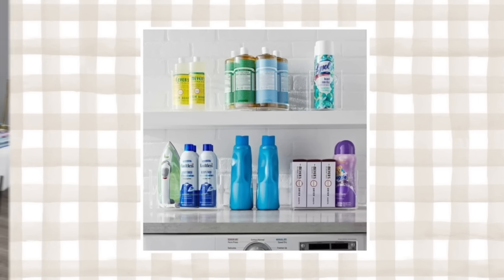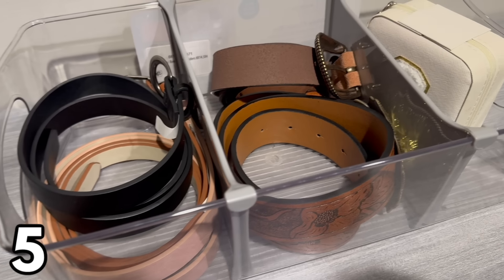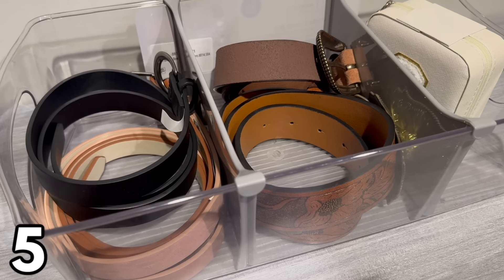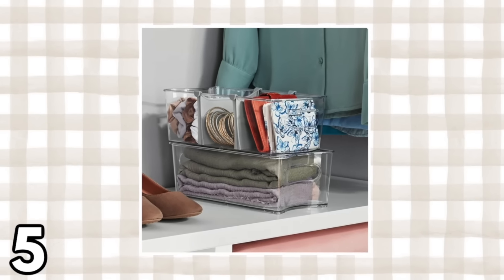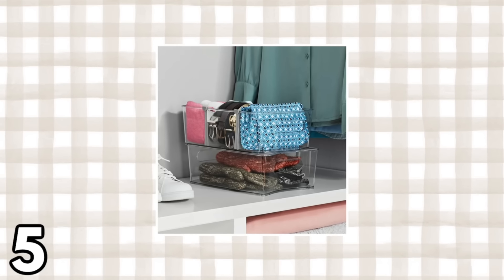This next bin is really cool because it comes with removable dividers. You can use it as a plain bin or use the dividers to create different spaces inside — you can move them to make sections as large or as small as you'd like. It comes in four different sizes, ranging in price from $4.88 for the smallest to $7.86 for the largest.